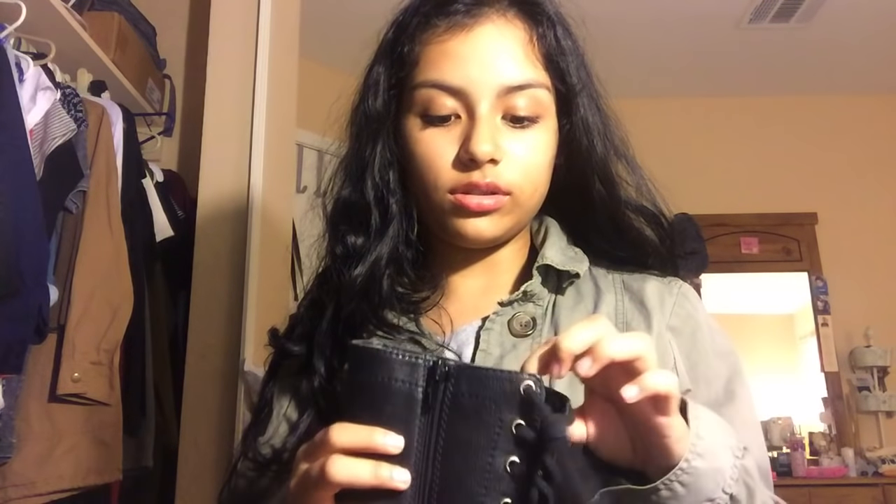You have to tie this shoe, and you also have to tie this shoe, just like the other shoes that I showed you. Yeah, these are really nice. You kinda want a little more add-on.